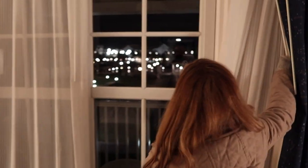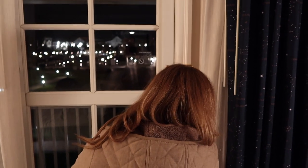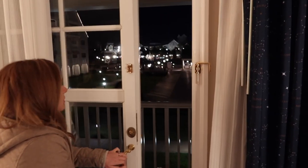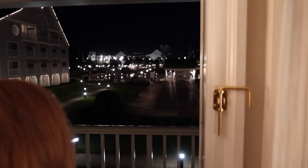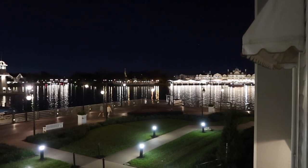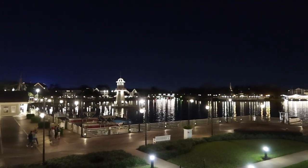We're back in the room. Let's see the view at night. We think we'll be able to see the fireworks from here because Epcot is immediately in this direction, just to the right of the lighthouse. We should be able to see Harmonious from here, you'd think.